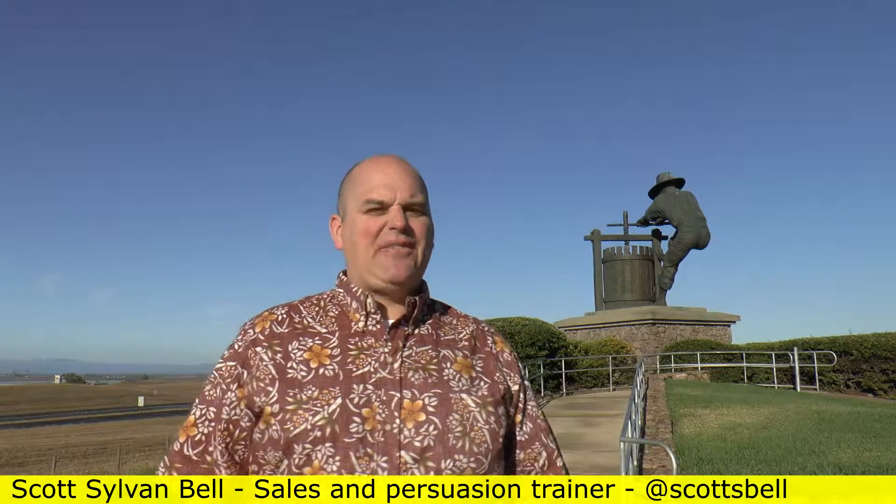Hello everyone, it's Scott Simonville coming to you live from Napa, California. It is August 9, 2015, 8:16 in the morning. And this morning I figured we'd start talking about some objections. Now, I got to ask you something. In your sales process, do you get common objections?